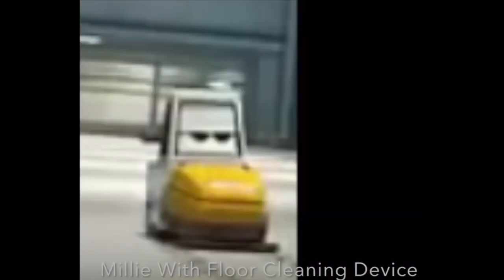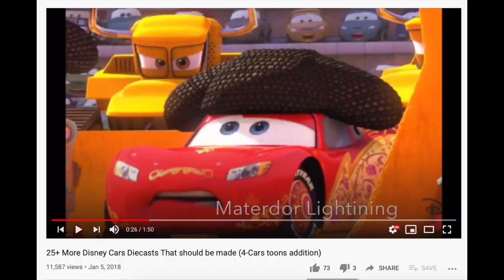Another car set for a 2021 release that we don't have images for yet is Millie, and assuming that she's labeled to come all by herself in a single, I'd assume she'll also include the floor cleaning device, just like I said. I'm going to skip over episode four, which was the Cars Tune special, since Mattel hasn't released a single new Cars Tune car since I made it.